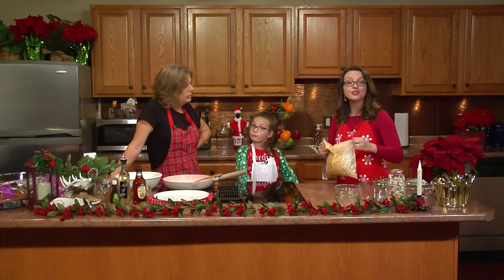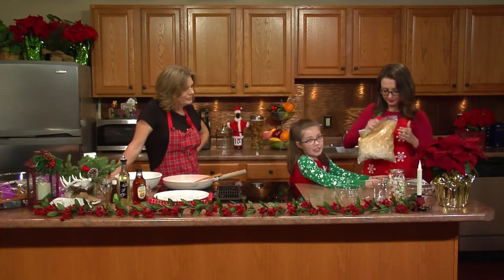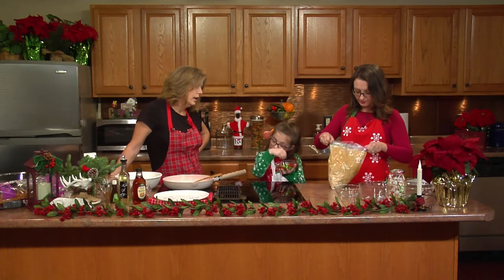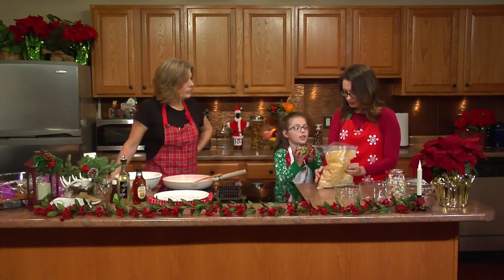Now we're just going to add the M&Ms and then it's done. These M&Ms are Christmas M&Ms — they're red and green, the two most favorite Christmas colors. They're just chocolate, not peanut.